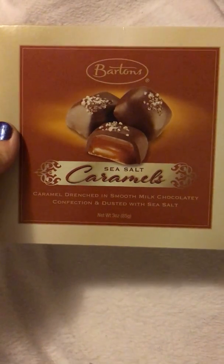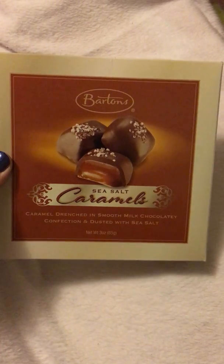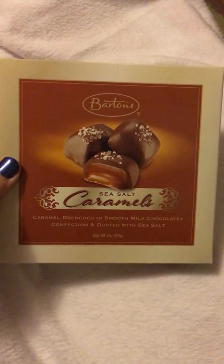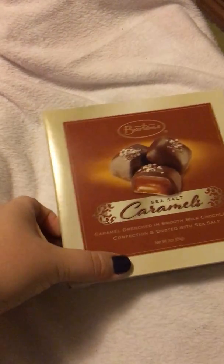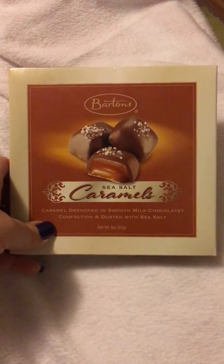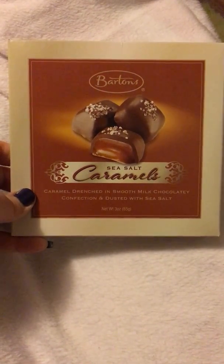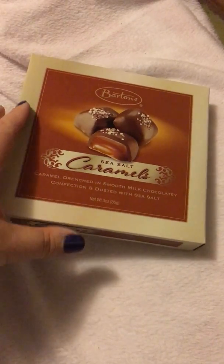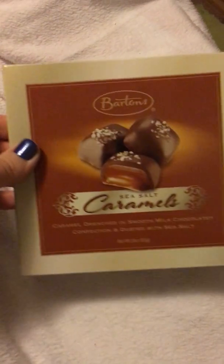I saw these sea salt caramels and snatched them up because they looked delicious. For me, these are going to have to be like a once-every-three-days treat, since I am on my road to gastric bypass surgery. They look delicious and I love salt and sweet together. It says three ounces — there's probably like five or six chocolates in the box.